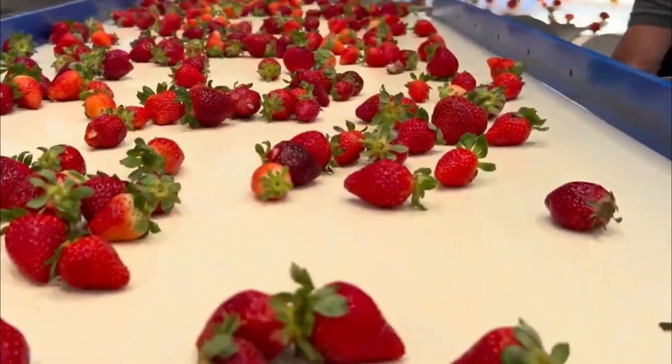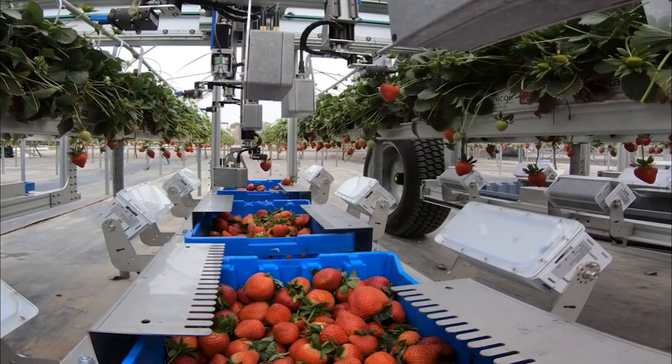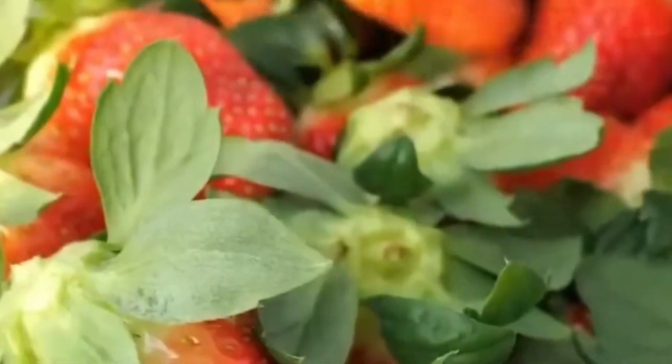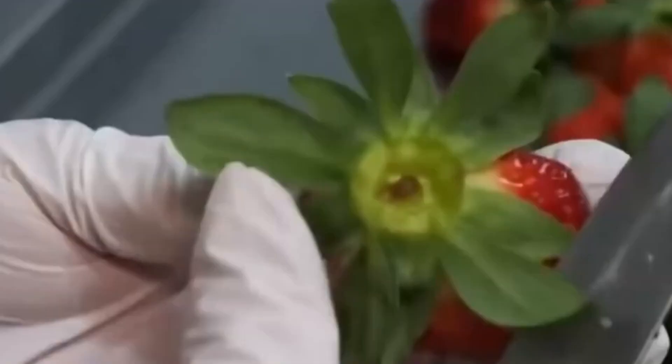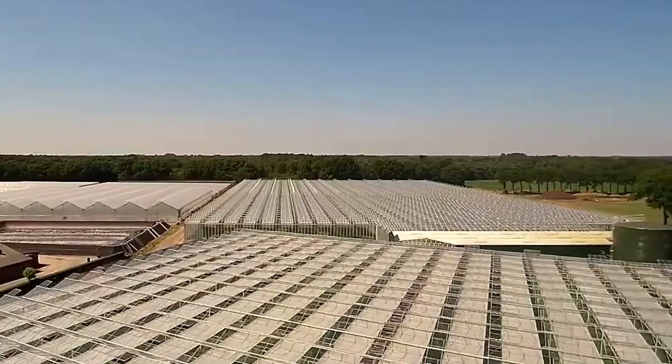If we want to make the yummiest, most irresistible strawberry jam in the world, we have to begin at the root — literally. Because behind every spoonful of jam lies a world of science, precision farming, and robotic innovation working together. To grow the perfect fruit, it starts with the soil.